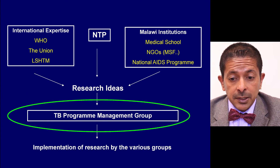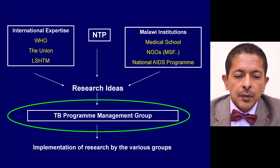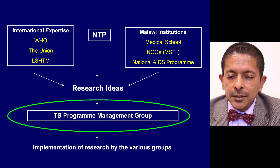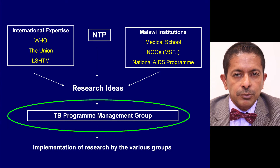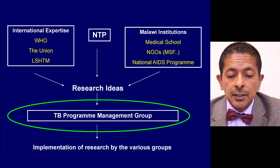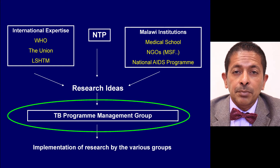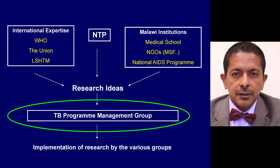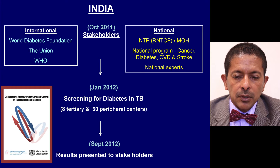The Malawi National TB Control Programme is a good example of how to build a partnership model. On one side you have international expertise; on the other you have Malawi institutions and NGOs. Everyone can put forward research ideas, but a TB programme management group decides on the priorities and steers the research, and then implementation can be done by the various groups. A more recent example of a partnership model comes from India.